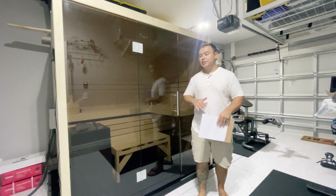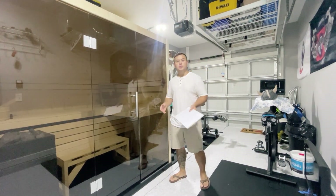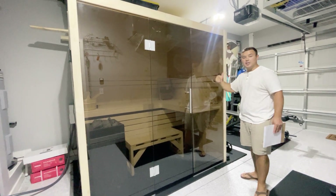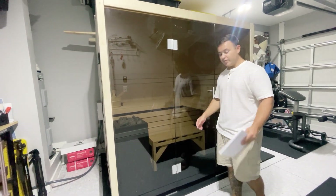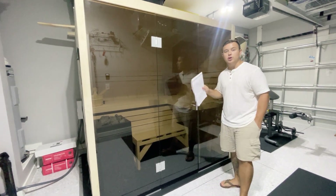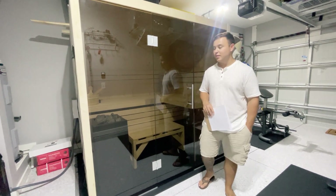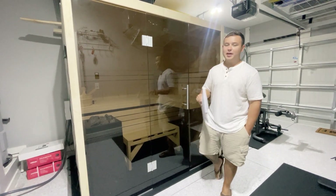A rubber mallet is a must and, of course, your drill. Basically, this thing is going to come right together — the instructions will tell you exactly what you need. What's really great is there are pre-drilled holes in all the wood where you'll be driving the provided screws. Pre-drilled holes make it super easy and efficient. We did not read the instructions beforehand and just started at step one — the instructions did tell us to read ahead first. So we wanted to give you guys a tip: go through the pages, read it, make it easier on yourself. It only takes 10 minutes.